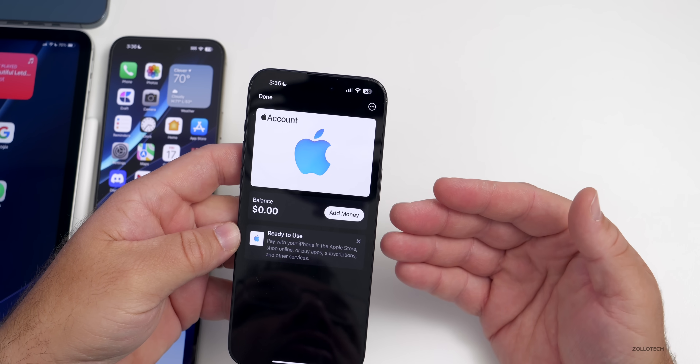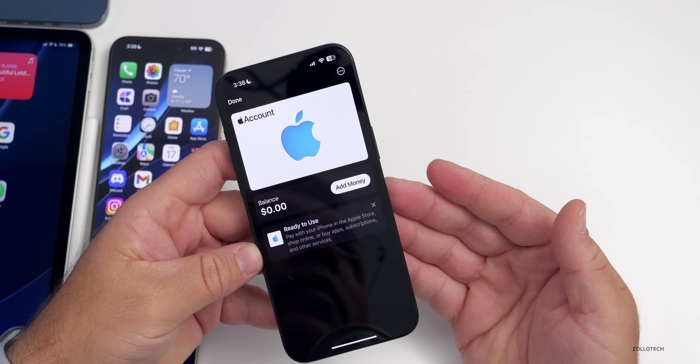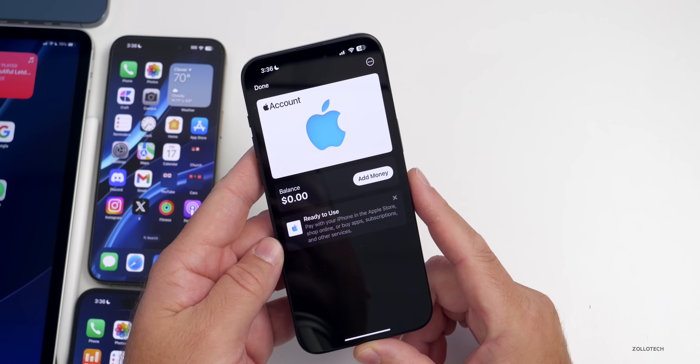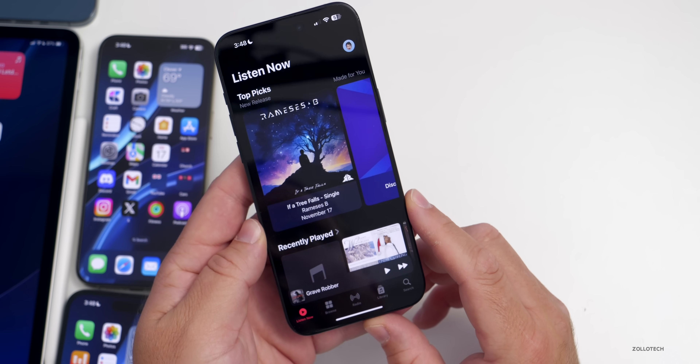Tap to Pay has rolled out in more places. As of November 14th, it's now available in France, allowing merchants to receive payments directly on their iPhone. It's been slowly rolling out around the world and hopefully will expand to more countries soon.